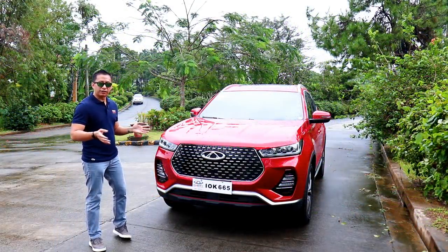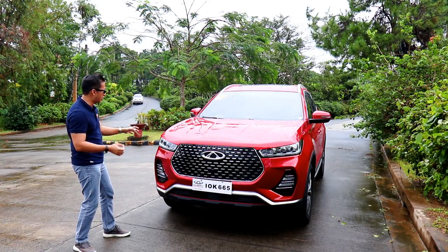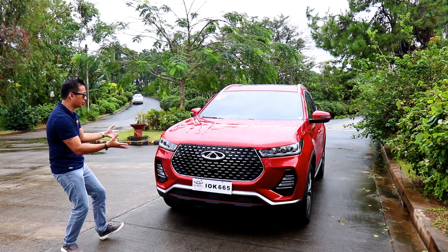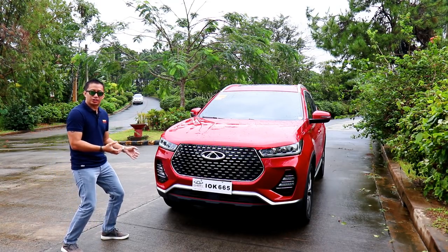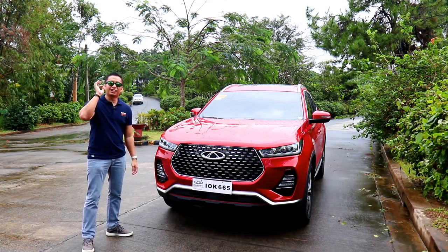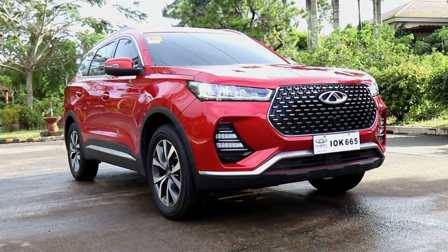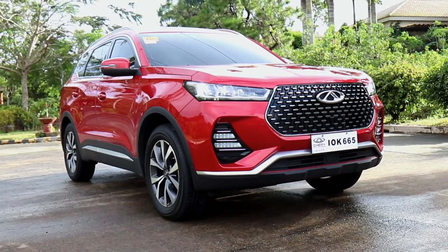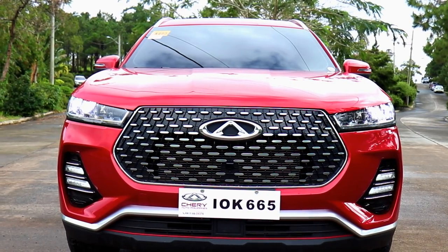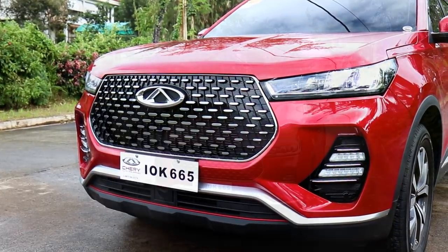The all-new Tiggo 7 shall be called the Tiggo 7 Pro in the local market, and upon looking at it, I must say — wow! This beauty is gorgeous. The outgoing Tiggo 7 looks good in its own right, but this all-new model is a stunner. It loses out on those front braces in the front grille, and rather you get this large hexagonal-shaped grille with a nice jeweled design to it.